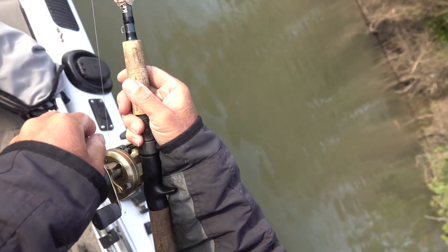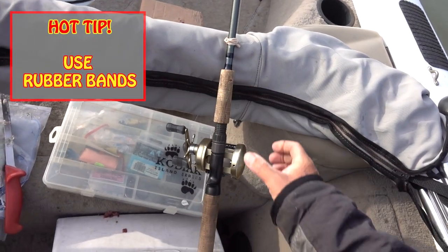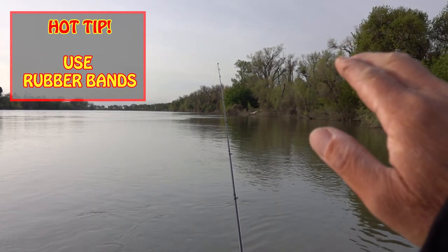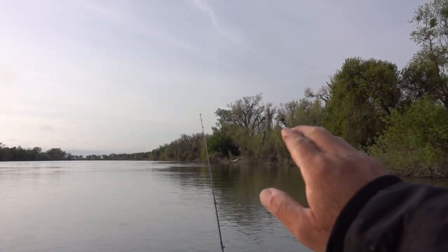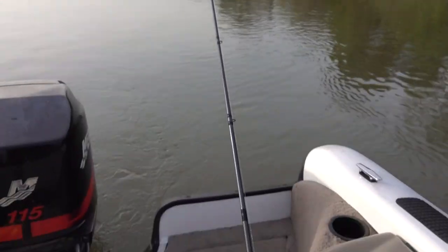I put rubber bands on my rod just to balance it. So what we're doing is we're balancing the rod so that the rod is up — see it up? When you get a bite, the rod will bounce like this. A big fish will come up and you might see the rod go slowly going down like that, then it'll go straight out the back of the boat and you set the hook. And that's called rod balancing.